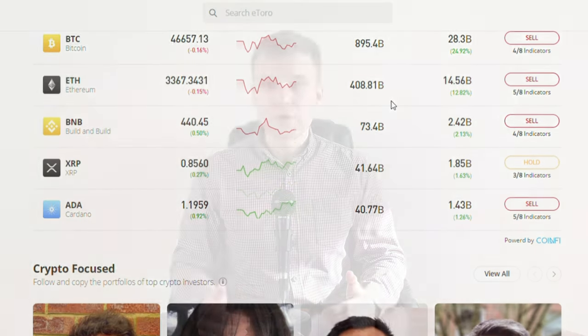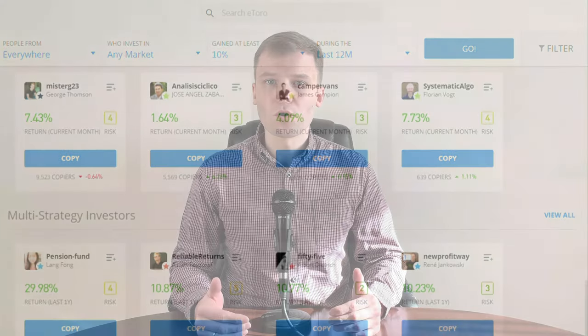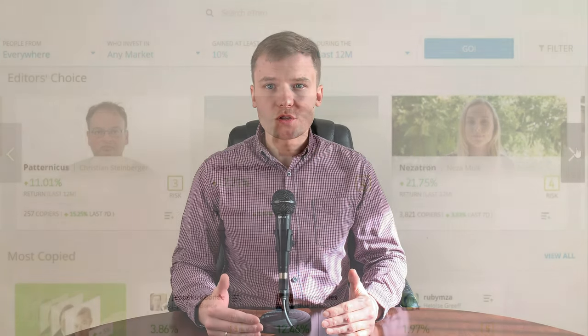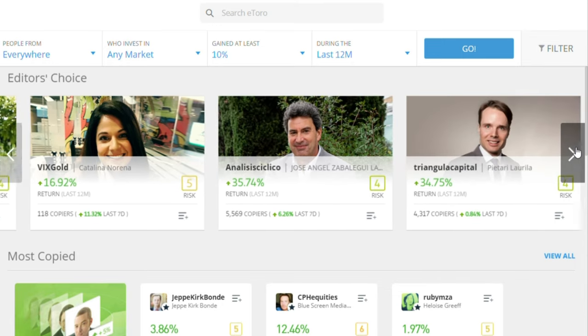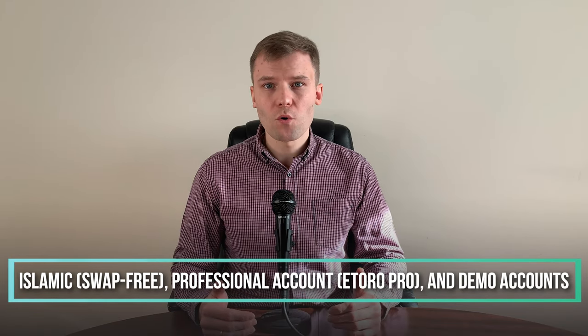Unlike eToro.com, eToroX allows you to trade and rapidly access and withdraw your traded assets. eToro's most popular feature is copy trading — an essential aspect of eToro's offering. From here, you can start duplicating other traders' moves from $200 per trader. If you wish others to copy your trades, you must first contact eToro; they will evaluate your profile and if you're qualified, you will be allowed to join the copy trader program. eToro has standard, Islamic swap-free, professional, eToro Pro and demo accounts.